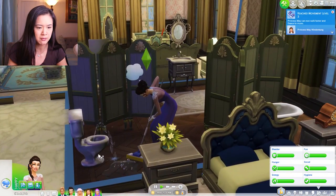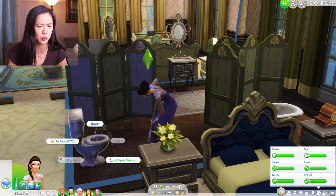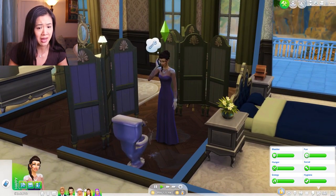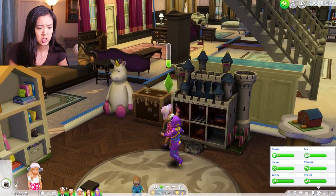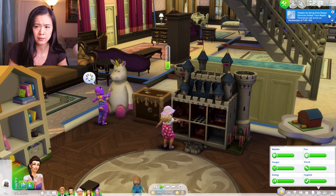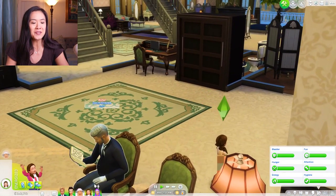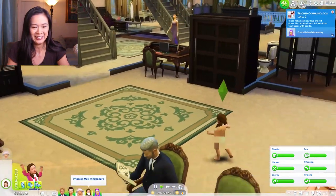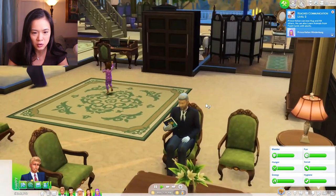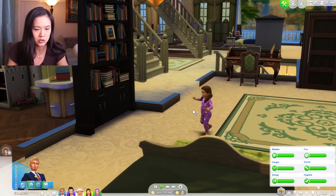Oh, our toilet is broken! Queen Alice, you should not be mopping - let your butler do that. Why don't we hire a repair service? You do not need to be doing that. So she's calling a repair service. She can go hang out with her little toddlers right now - let's have her join Princess Amira playing with dolls.